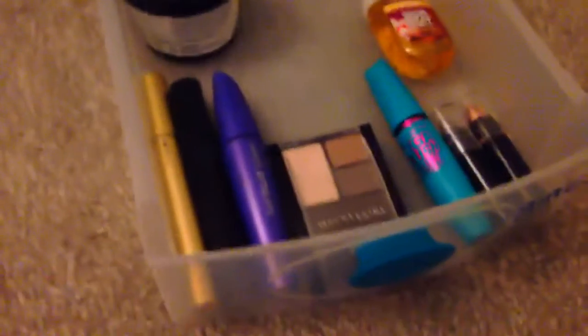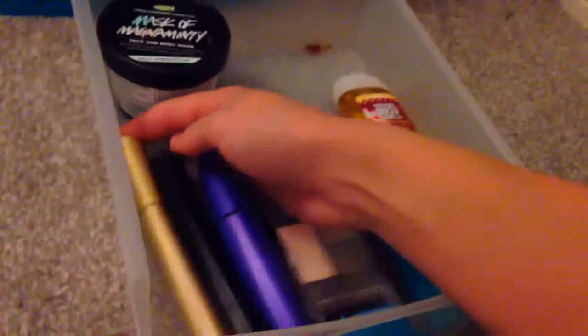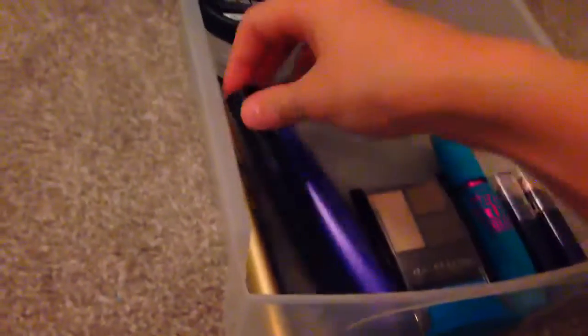Moving on to our next drawer — this is more like my eye drawer for my makeup. I have three mascaras right here and one over here which is my usual one. I think this is a Mary Kay one, and this is a Mary Kay one as well.